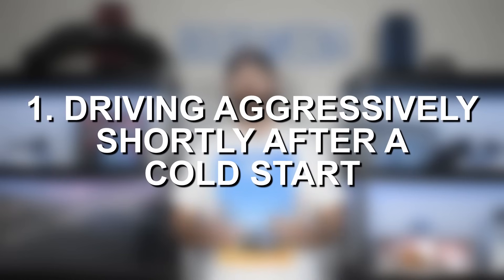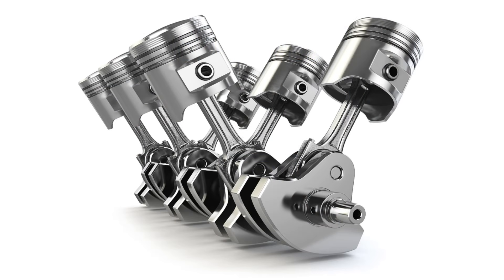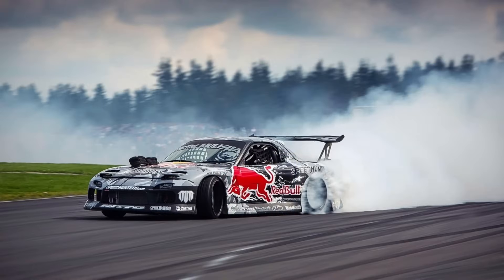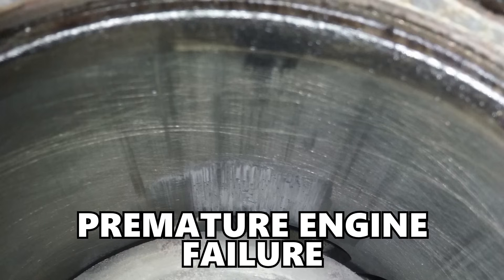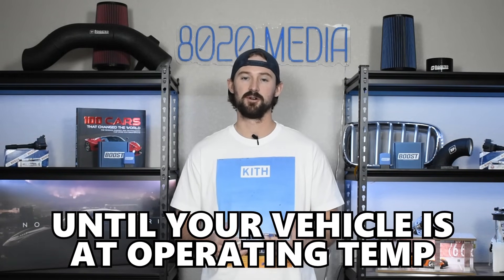The first thing on the list is revving your engine or driving aggressively right after you start it. Metal components such as the internal pistons inside of an engine expand and contract when they get hot and cold. Engines are made to operate at their normal standard operating temperature, so before an engine gets up to its operating temperature, all of the components inside are colder and more contracted than they should be. Revving or driving aggressively before your engine has fully warmed up can cause excessive piston or cylinder wall wear, which can lead to premature engine failure if you do this time and time again.